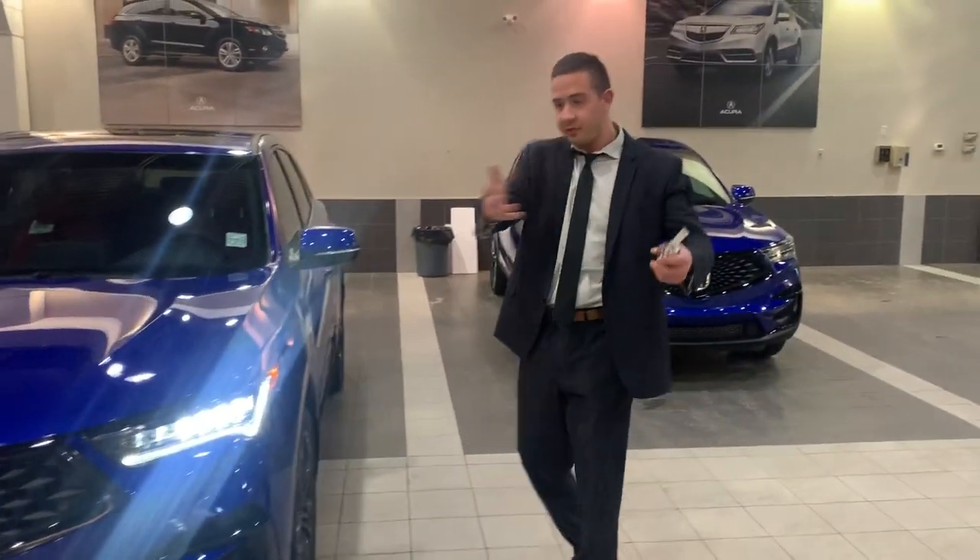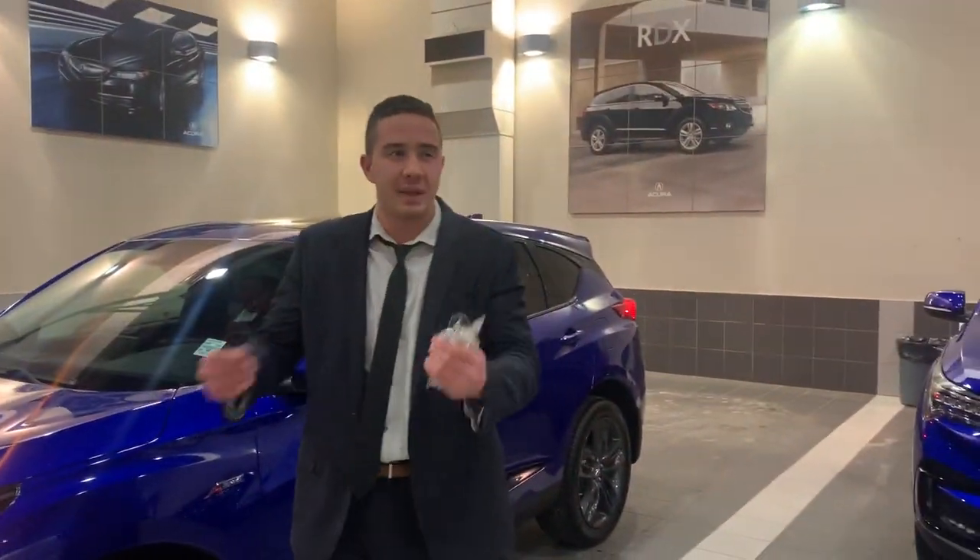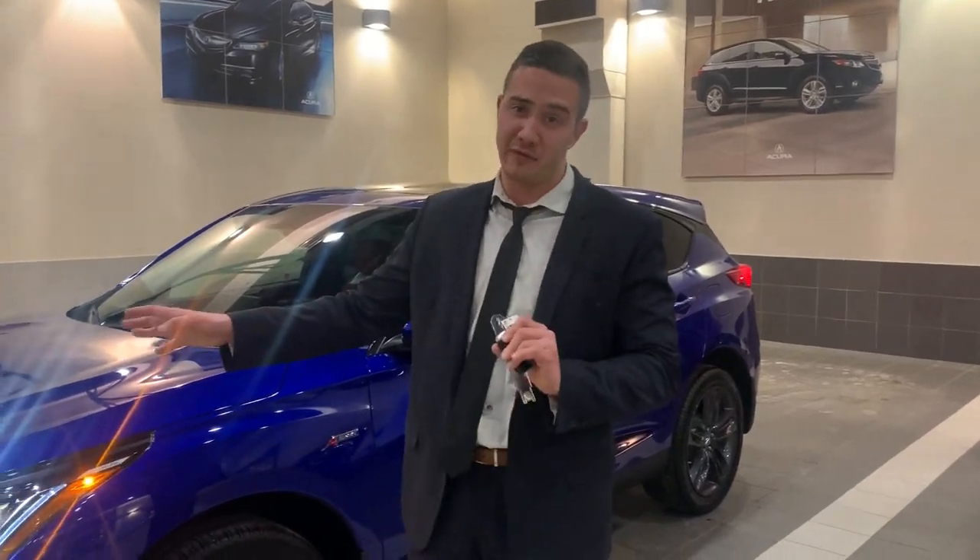The exterior is absolutely beautiful. The rims are stunning. It just looks so sharp with that black, and of course this comes in white for you as well.